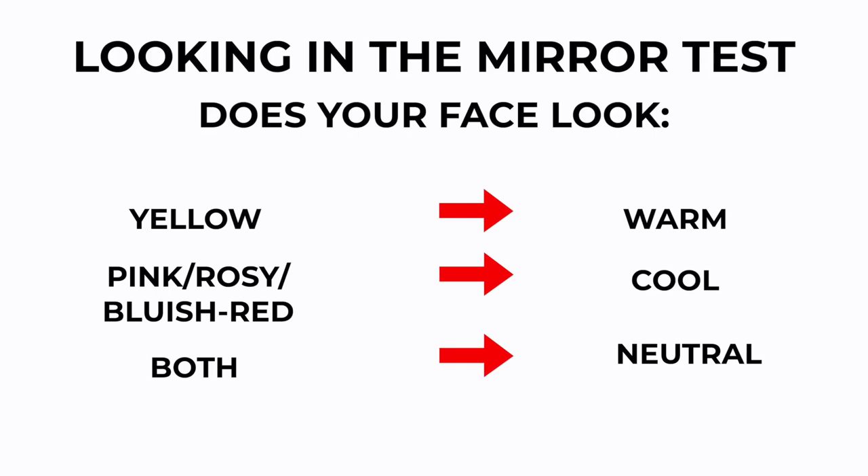If you look more golden, you are warm. If you look more red and pink, you're more cool toned. If you're seeing a combination of both, you're neutral. So those are just a few tricks you can use in order to figure out if you're cool, warm, or neutral.